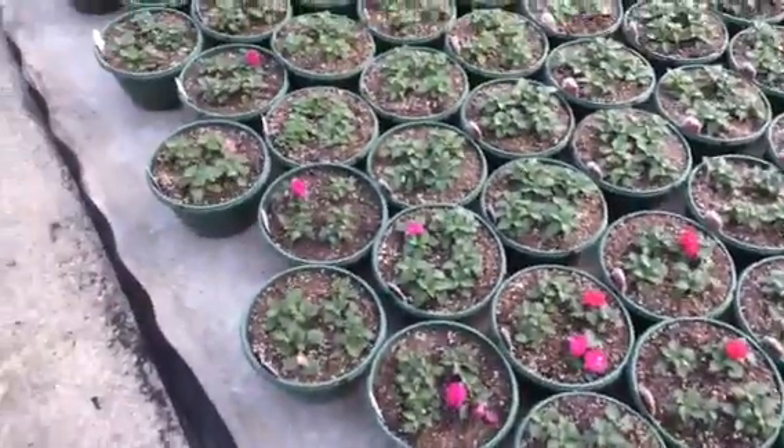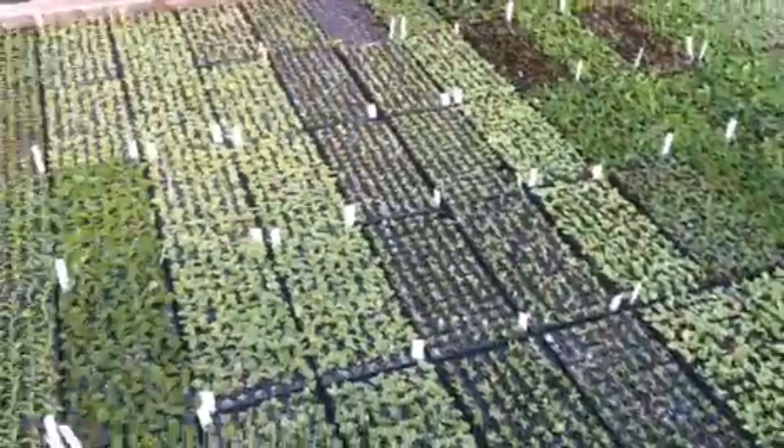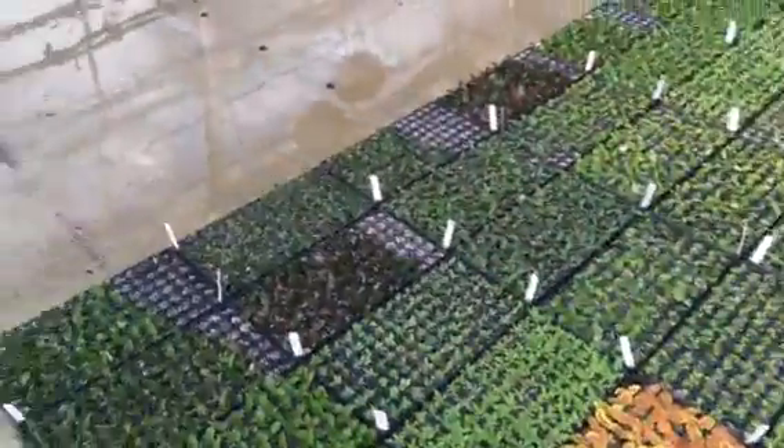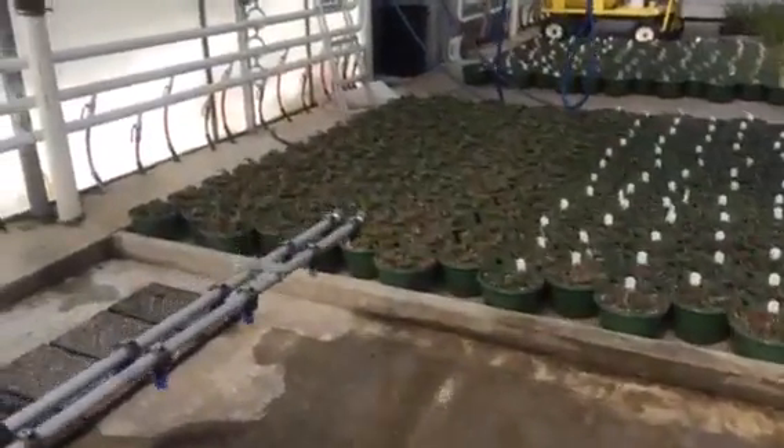Hi everybody, Joyce Hart here at Hart's Greenhouse Growing Facility, March 7th. And the sun is shining, thank goodness. I'm just going to give you a little tour. A lot has happened this week.